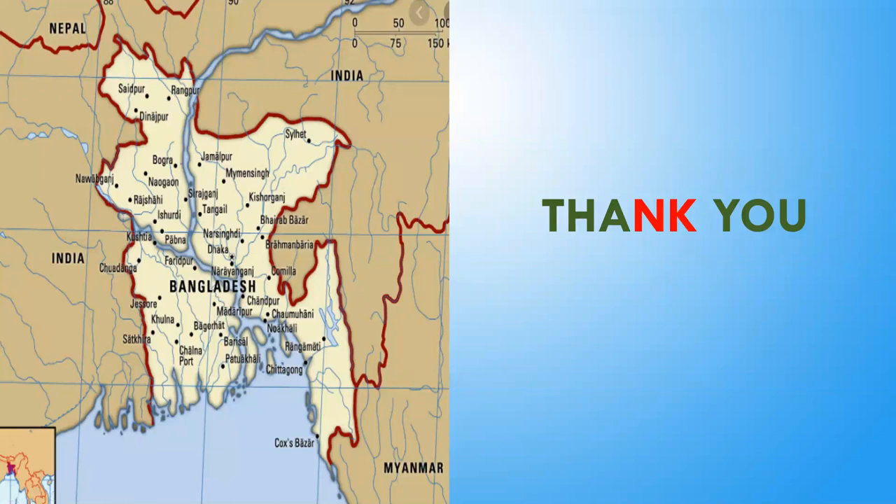With that, we come to an end. This is the Bangladesh map. Thank you, hope you enjoyed the tour. Did everyone enjoy the tour to Bangladesh? Yes, very much.